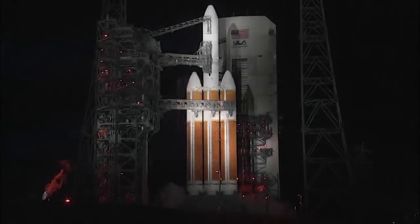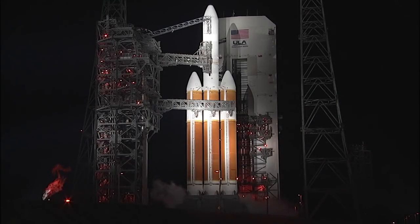Minus 30. Status check. Go Delta. Go PSP. Minus 15. Ropey ignition.